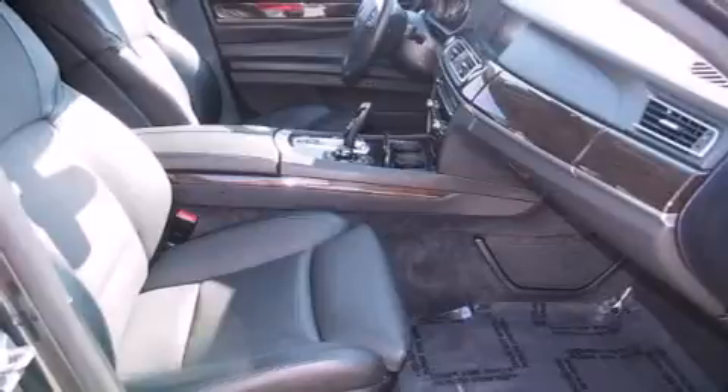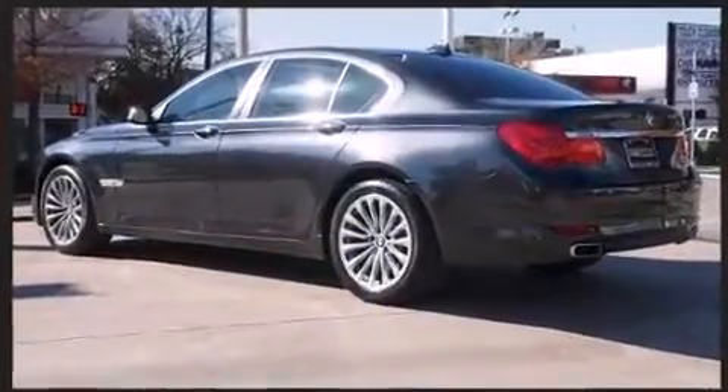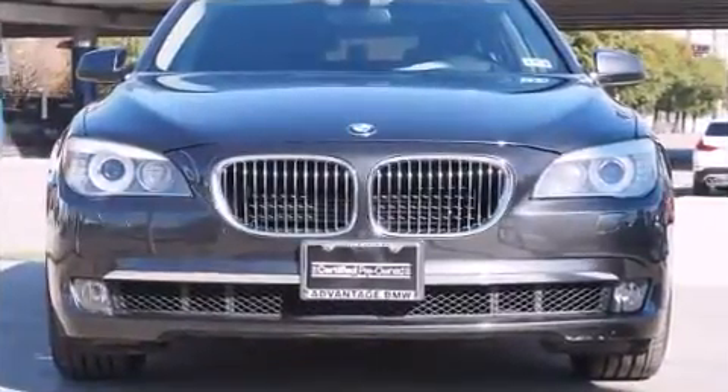BMW prioritized fit and finish as evidenced by leather upholstery, power trunk closing assist, voice-activated navigation, an outside temperature display, and power front seats. With high-intensity discharge headlights illuminating your path, you'll always appreciate maximum visibility.